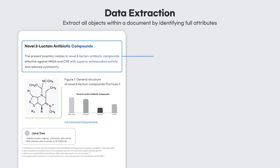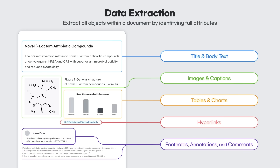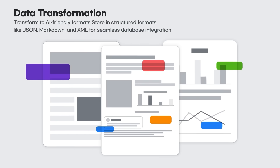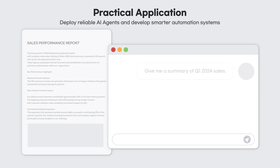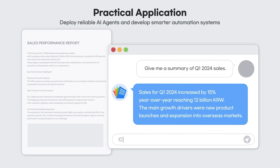Compared to typical OCR-based solutions, Polaris AI Data Insight extracts data with precise rendering technology and converts it into AI-friendly formats for versatile use across various scenarios. This refined data provides more reliable information when building AI agents or automation systems.